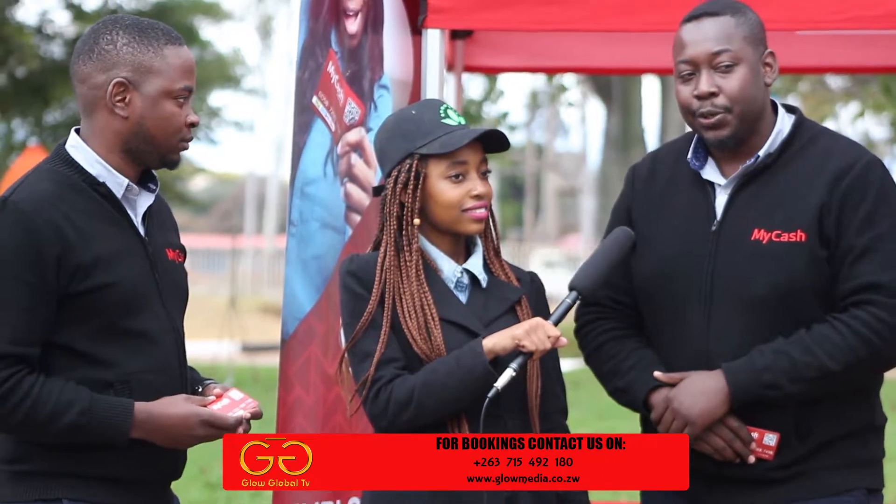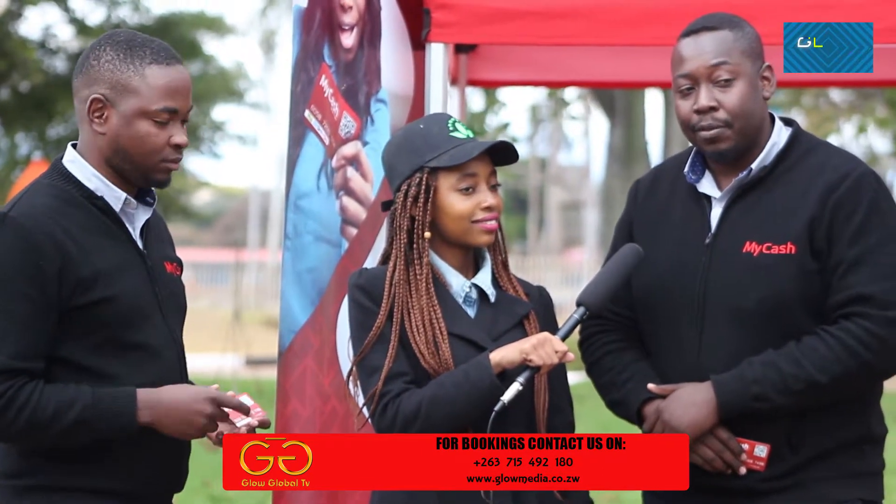The requirements for getting a MyCash card are very simple. We only need to see your national ID, driver's license, or a valid passport. If you're above 16 and you have a national ID, you can come visit any of our branches in TM pick-and-pay stores and get this best card on the market.